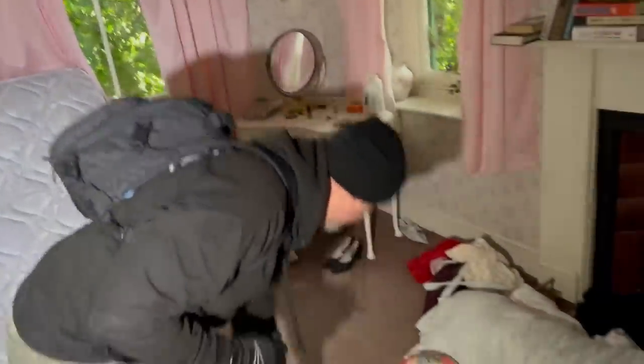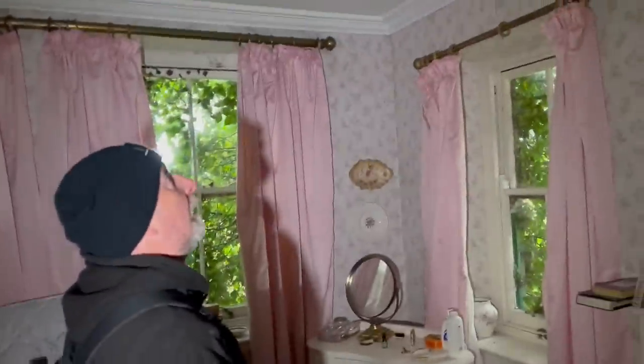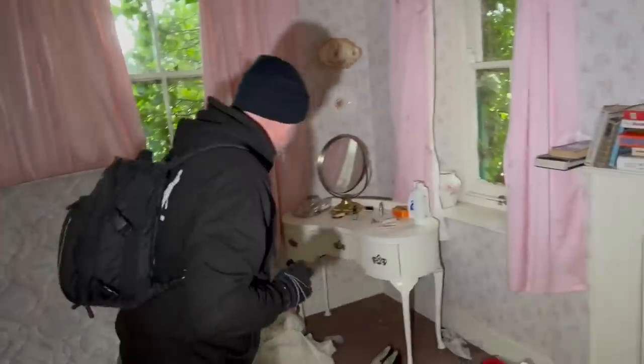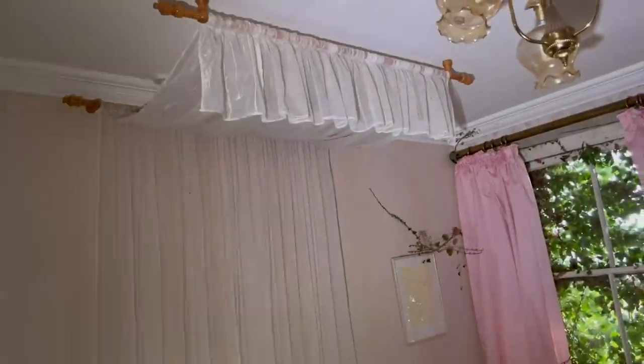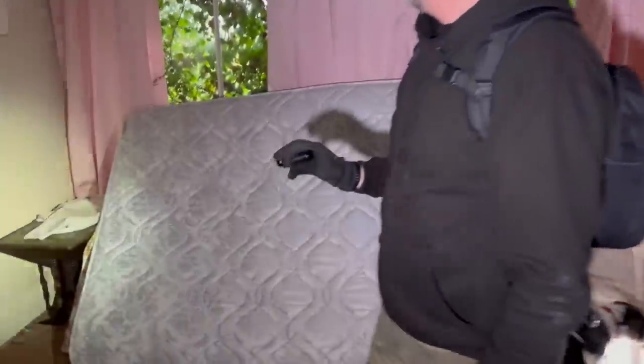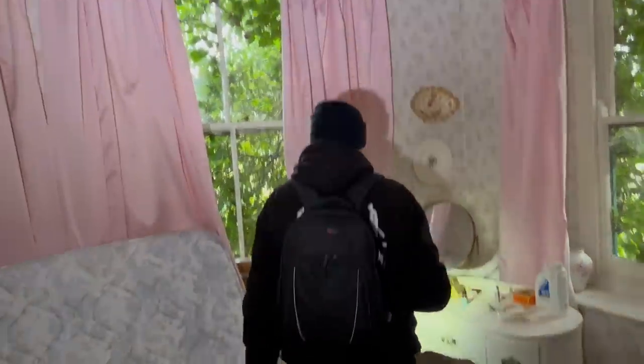Look, talk about big wardrobes — look at the size of that, it is absolutely massive. It's huge. Where's the bed gone? Because look. Look at these curtains — they are horrendously bad. It's Barbara Cartland's house. It does seem like it.